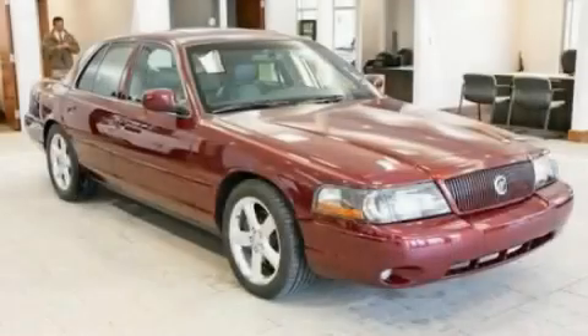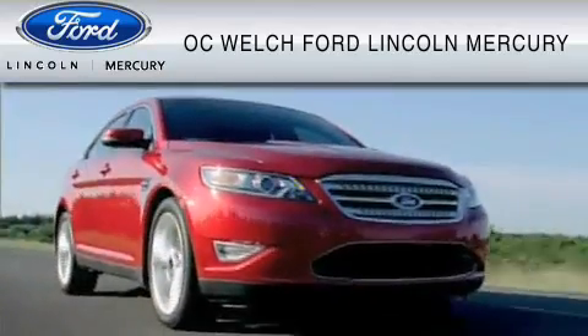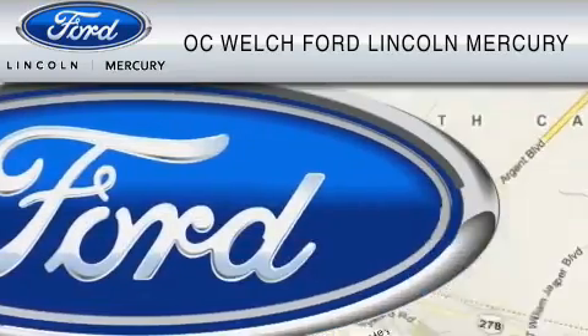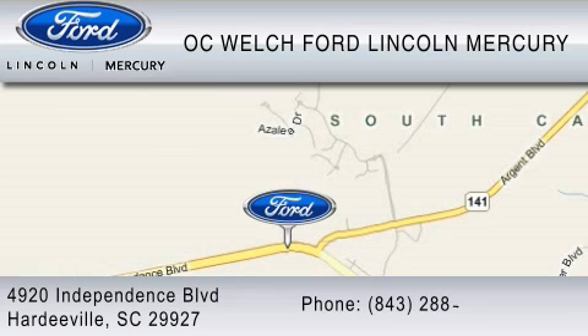Call or visit us right now and arrange your test drive today. OC Welch Ford Lincoln Mercury is dedicated to do everything possible to ensure that the experience you have selecting your vehicle is as pleasant as possible. You can contact us at 843-288-0220. Thank you for watching.